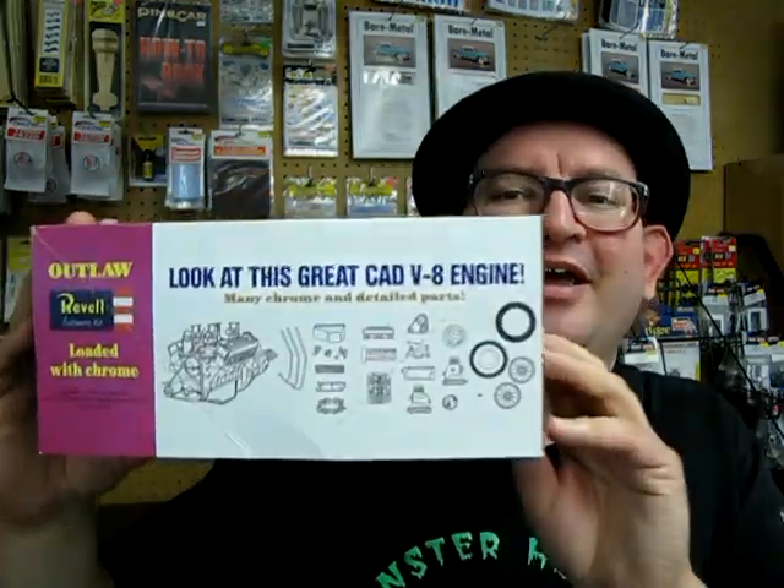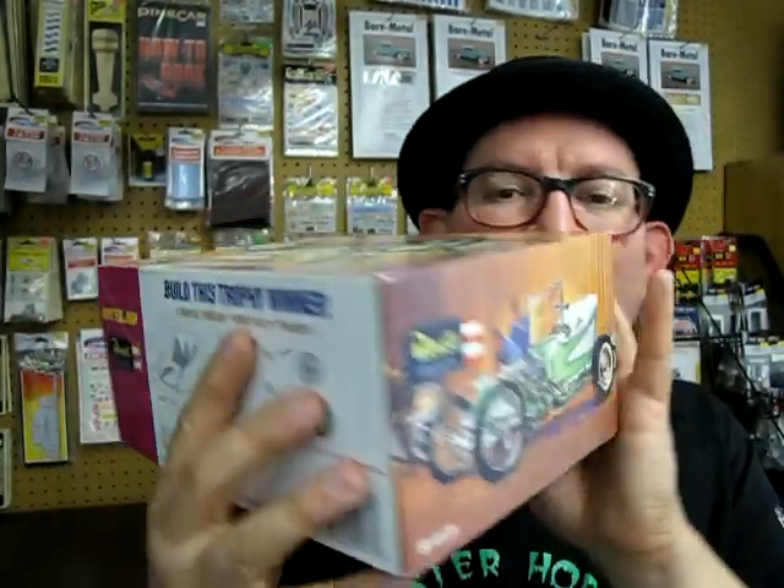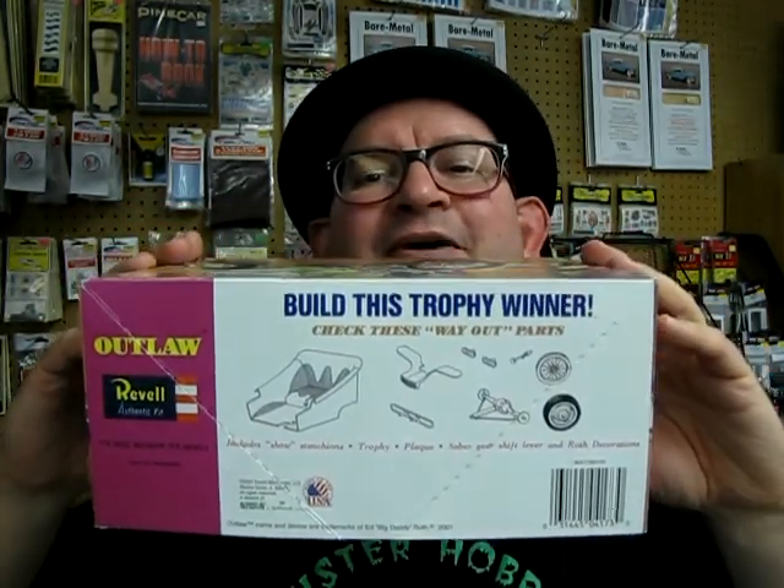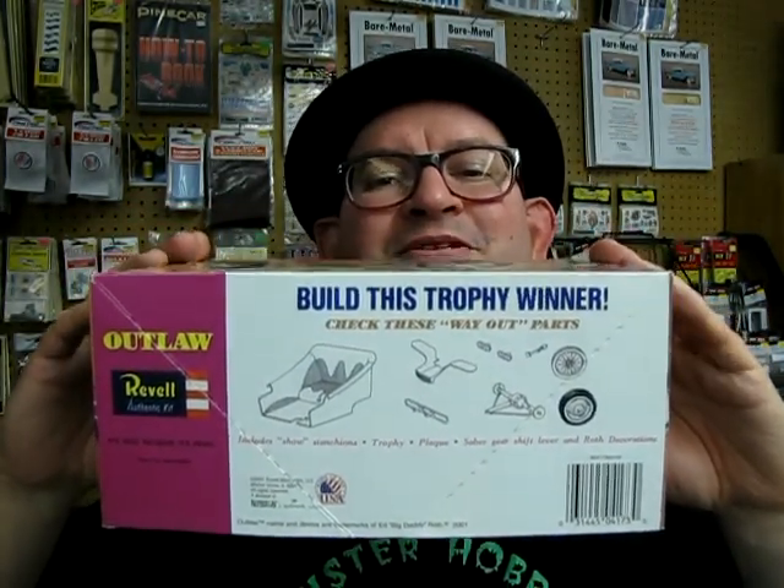This is an older kit that I've had around in my secret stash in my basement at home. If you find it out there on eBay or whatever, you now know what's in the box and what's involved in building this kit. I really do hope you enjoyed that video. If you want to see some of our other great videos or just help us out, visit us on Patreon.